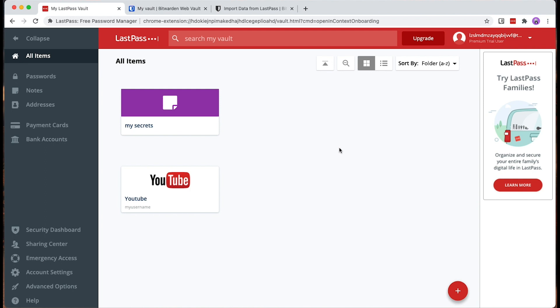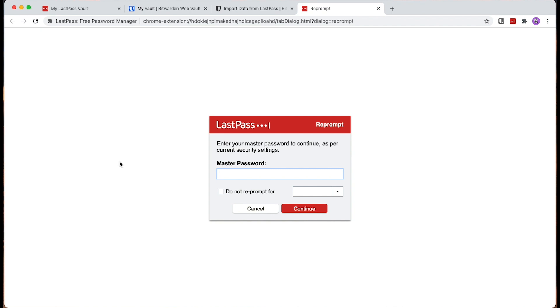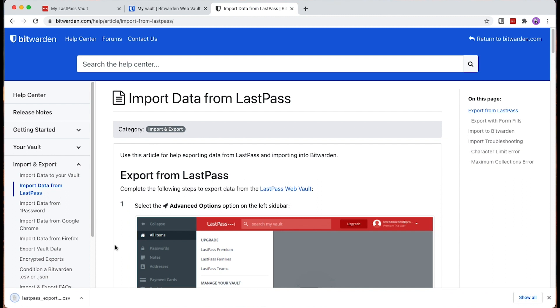Our goal is to export those entries from LastPass to a CSV file and then import that CSV file into Bitwarden. We go to Advanced Options, select Export, enter our master password, and the browser automatically downloads a CSV file. Be careful — this CSV file now contains all your passwords in clear text. It is a very sensitive file, so please make sure to delete it after the import into Bitwarden is complete and do not send it to anyone.